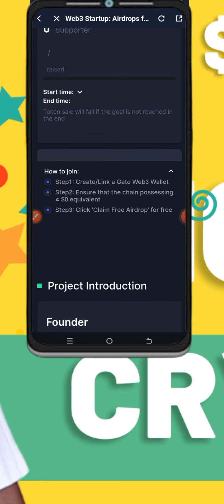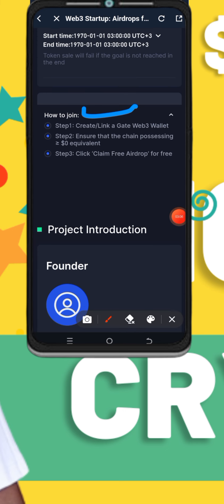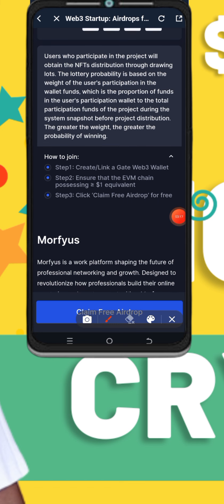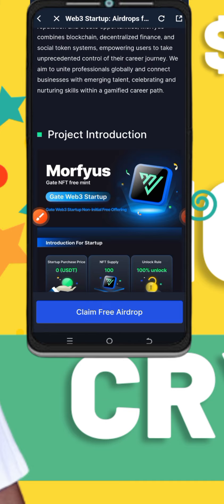When you click on claim it's going to open this platform. I'll move through and show you the conditions. You have to create an account with GetIO — those are the requirements to qualify. Then ensure an EVM chain balance of more than $1. So you have to deposit $1 or above on this account. Some projects need just $1, some need $100 — this one is just $1. Then you'll click on claim.